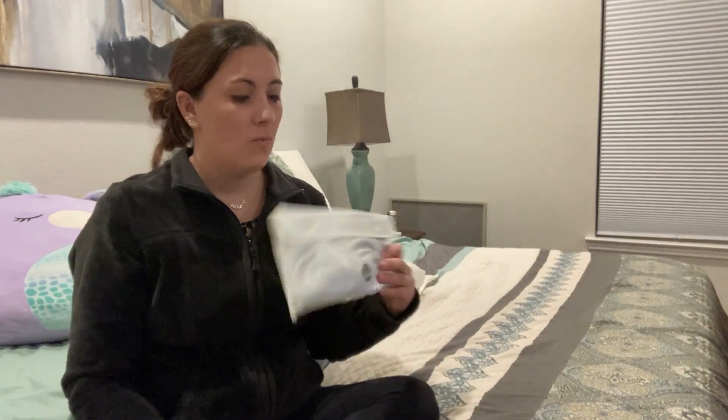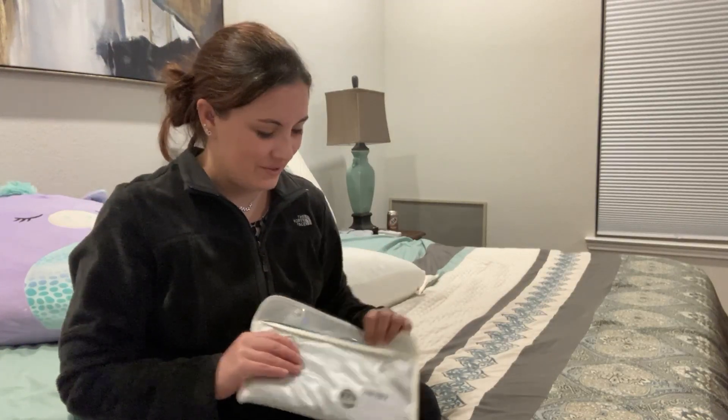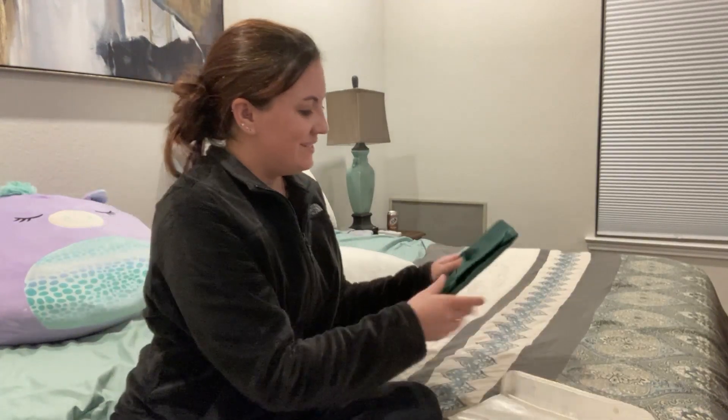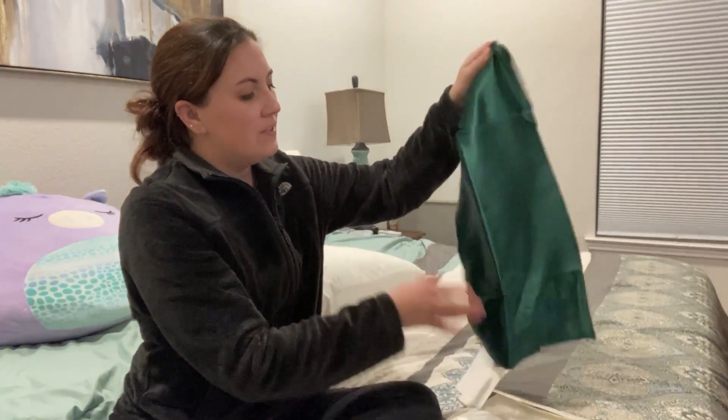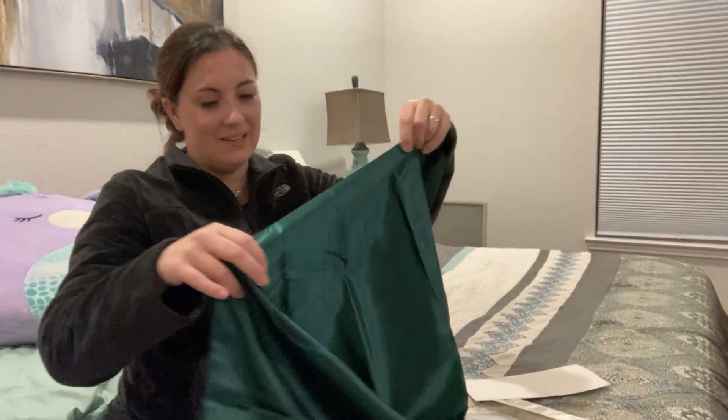This is my new silk pillowcase and I am so excited to use this. There are so many benefits of using silk while you sleep. This is a 6A mulberry silk, 22 mm, so that means that you have a nice, dense silk and it feels luxurious against your skin.